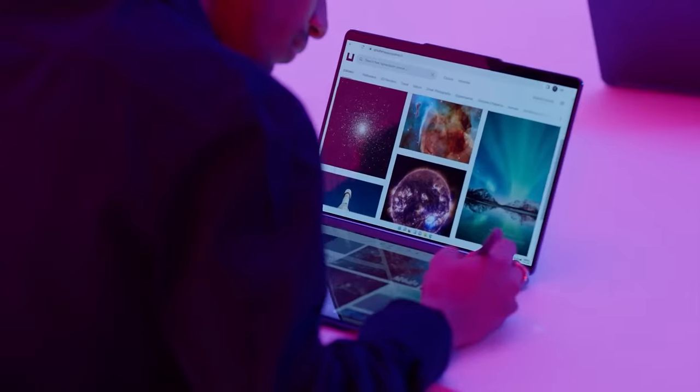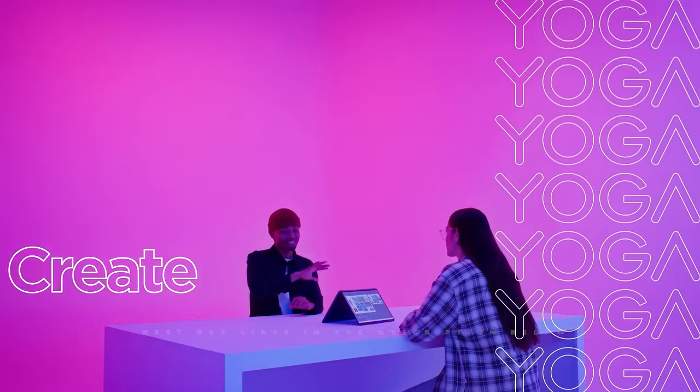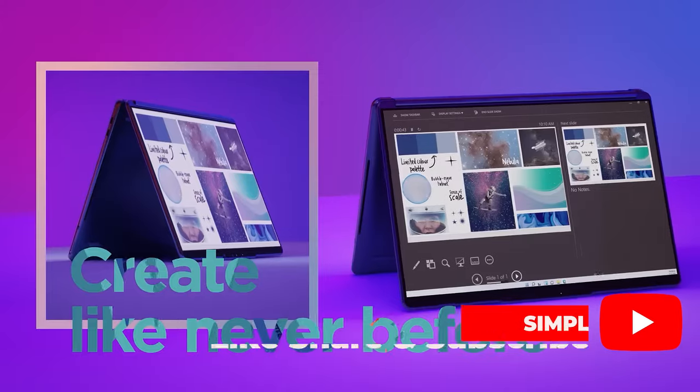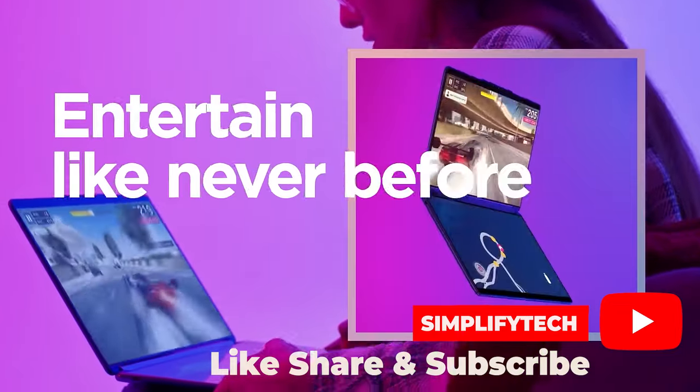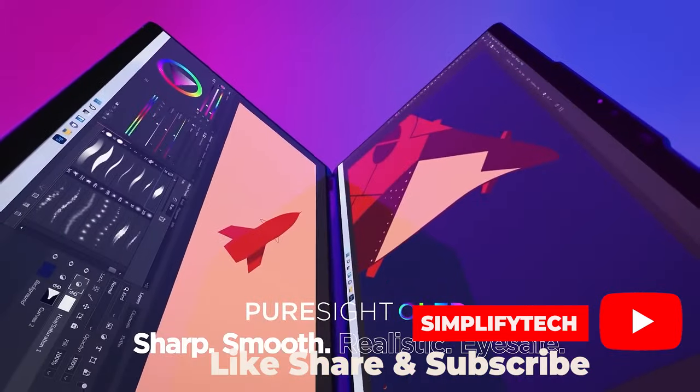For detailed reviews and to find the best deals on these models, make sure to check out the links provided in the description below. Explore these top picks to find the perfect touchscreen laptop that not only fits your lifestyle but also enhances your productivity and creativity in the digital age.